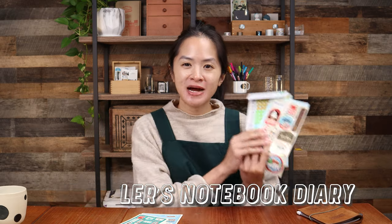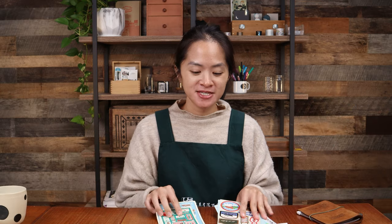Hi everyone, it's Daisy here from Yoseka. Today's video is going to be an unboxing for the Traveler's 2024 diary items. This year's theme is Traveler's Town and it's so cute.